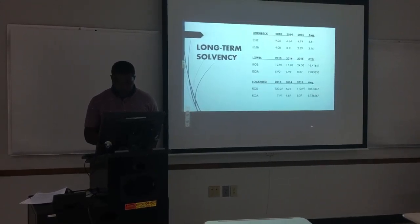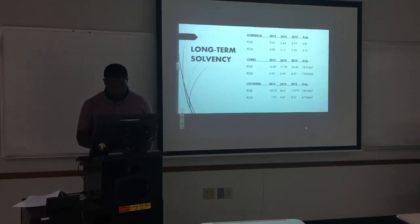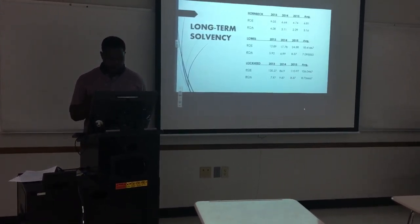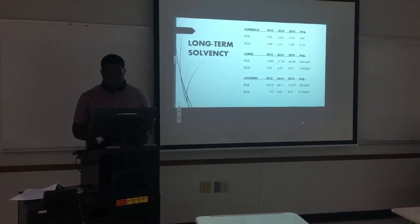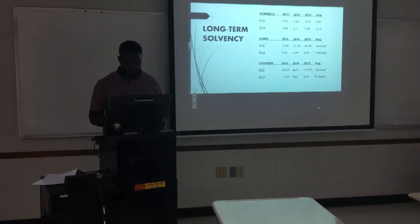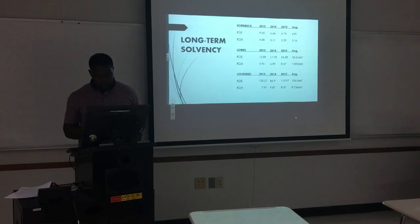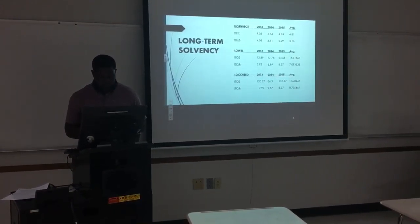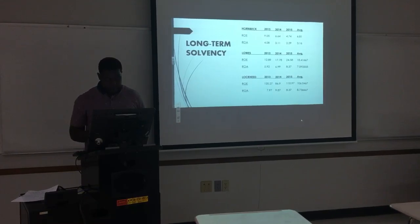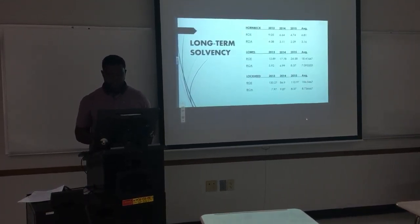Hornbeck shows signs of low inventory because their quick ratio has barely changed from the current ratio. The highest in the last three years was 9.05 and the lowest was 4.74. Lowe's also has very little change in the current to quick ratios — the highest was 2.93 and the lowest was 2.17. Lockheed Martin appears to have a high level of inventory compared to the other two companies, with a significant difference between the quick and current ratio. Over the past three years, its highest was 13.25 and its lowest was 8.80.